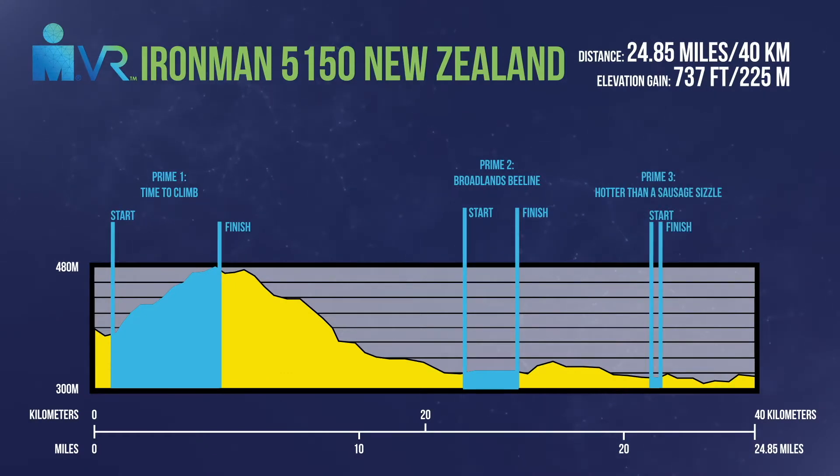Preem number three: it's hotter than a sausage sizzle. Preem number three is a quarter-mile max-watt drag around the track for 400 meters. It comes at the 21.9-mile mark and ends at the 22.1-mile mark. Then you just need to keep it pumping to the finish.